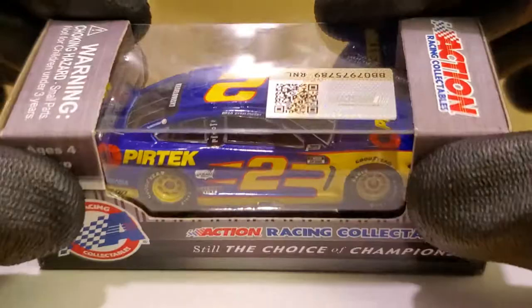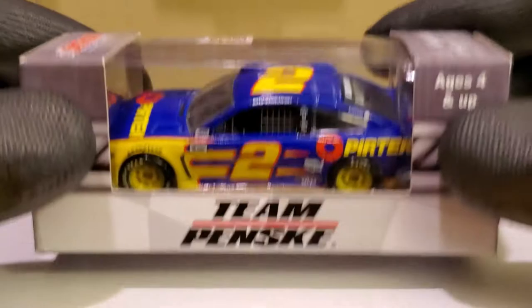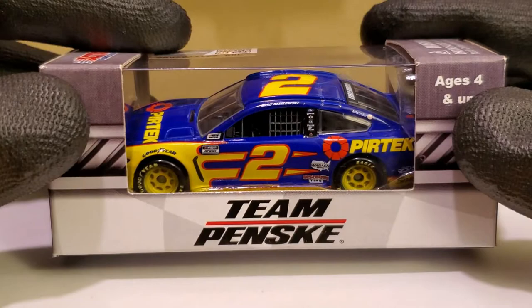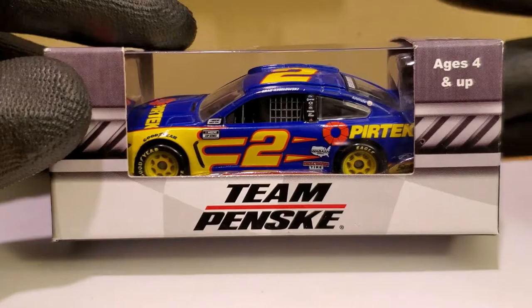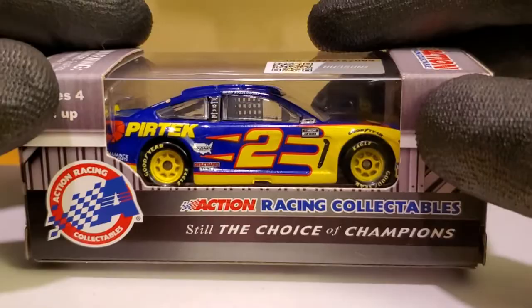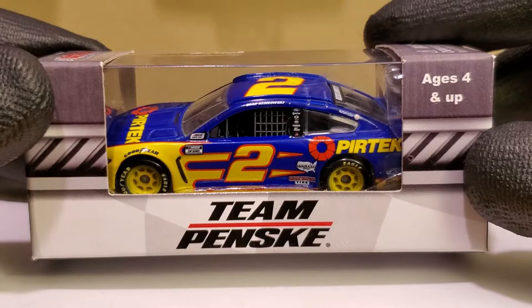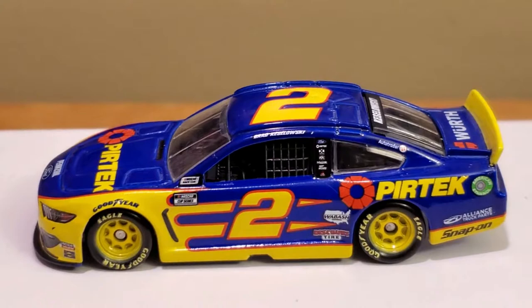I wasn't planning on getting this car because it was released with the rest of the Ford Mustang cars and it does not have the window banner. But after looking at this paint scheme in person and seeing that it was the last one they had in stock at 07 Racing Collectibles, I said you know what, might as well get this. I'm looking forward to providing an entertaining but detailed diecast review of this beautiful car. Let's take this car out of the box and look at the BK Pertech Ford Mustang for Team Penske.